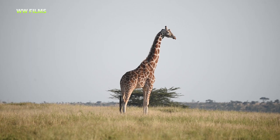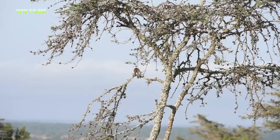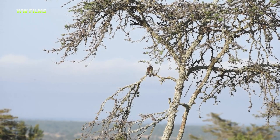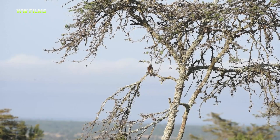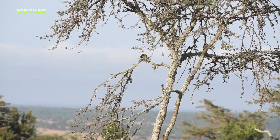Here we have a greater honeyguide, one of the species known to assist humans in looking for honey. They usually make a nice sweet song that attracts people, and then you can follow it and it will take you to the beehive. Once you harvest your honey you give it a few combs as a reward, and next time it will lead you to the next honey.